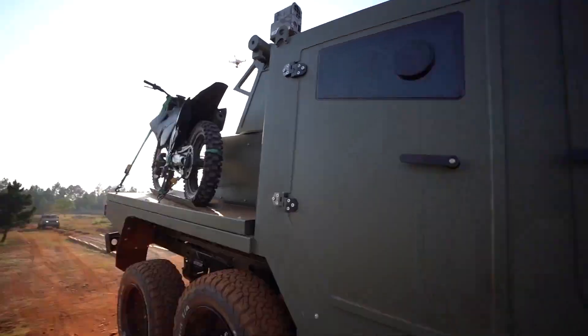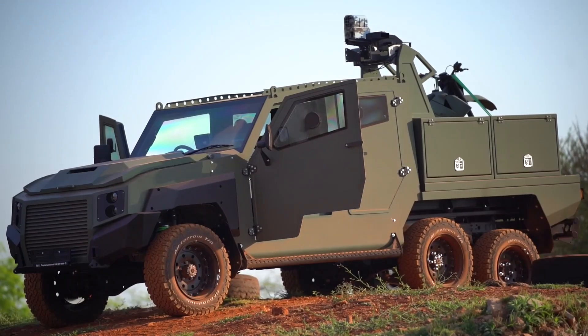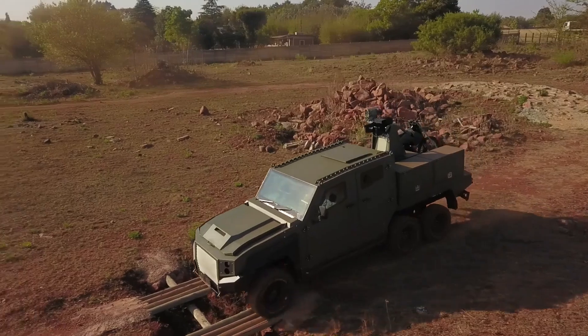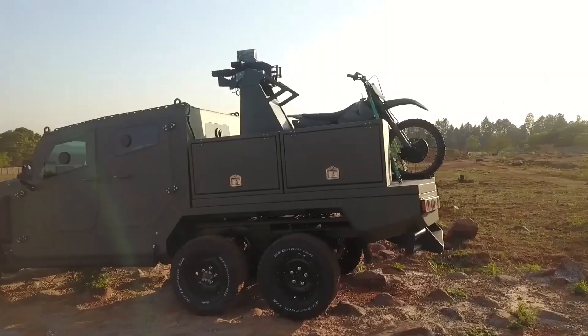What sets the MAX 3 six-wheeler apart is the upgrade from the standard two axles to three. The six-wheel concept unveiled at AAD is based on the MAX 3 double-cab body style, though this new axle configuration will also be available on the company's MAX 3 single-cab and MAX 3 troopy armored personnel carrier.